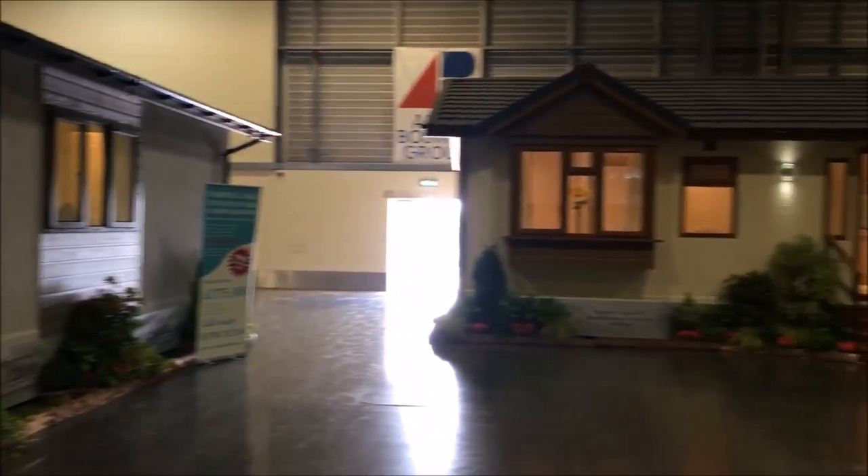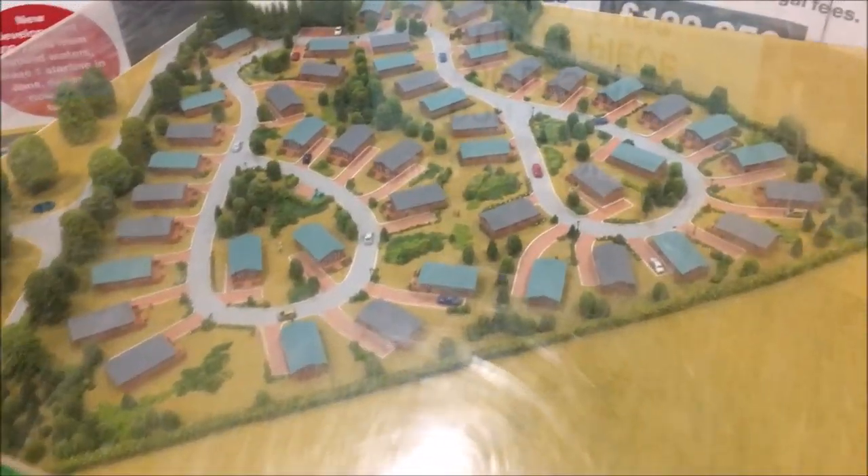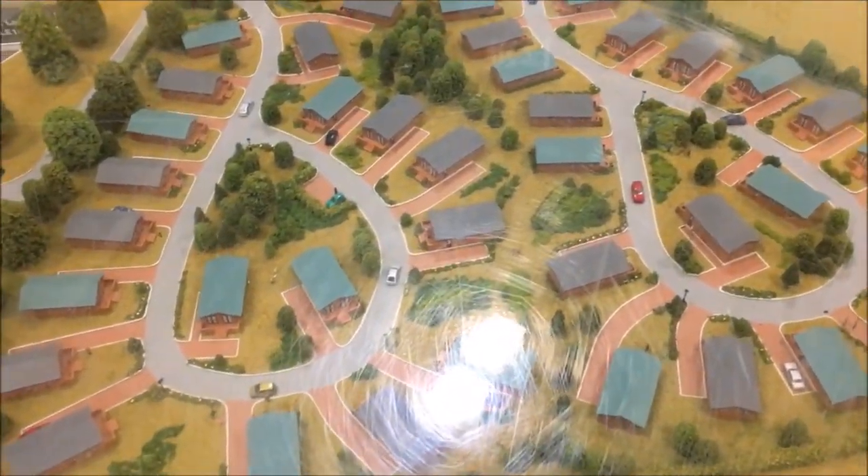There's a bit here with park home lodges, that sort of thing. Oh look, a model — I like a model. Excellent.